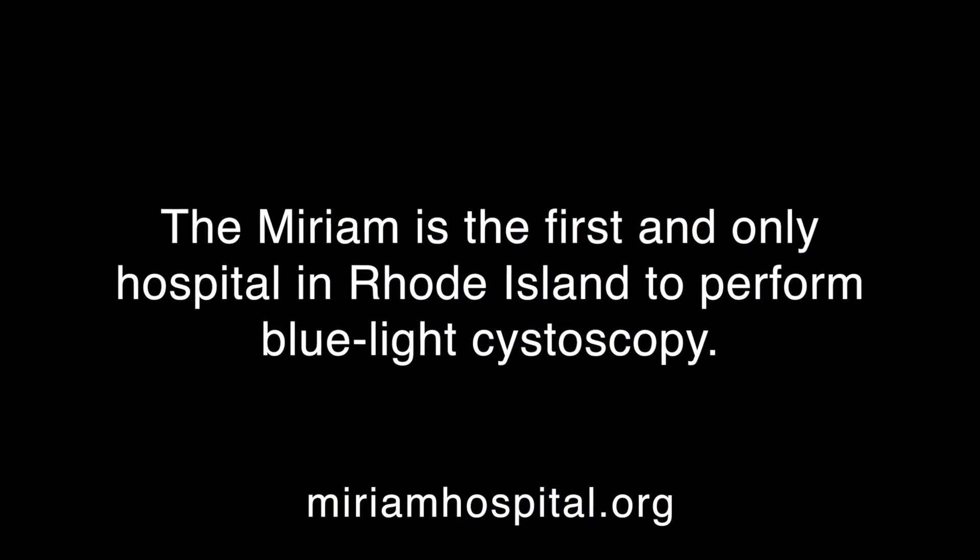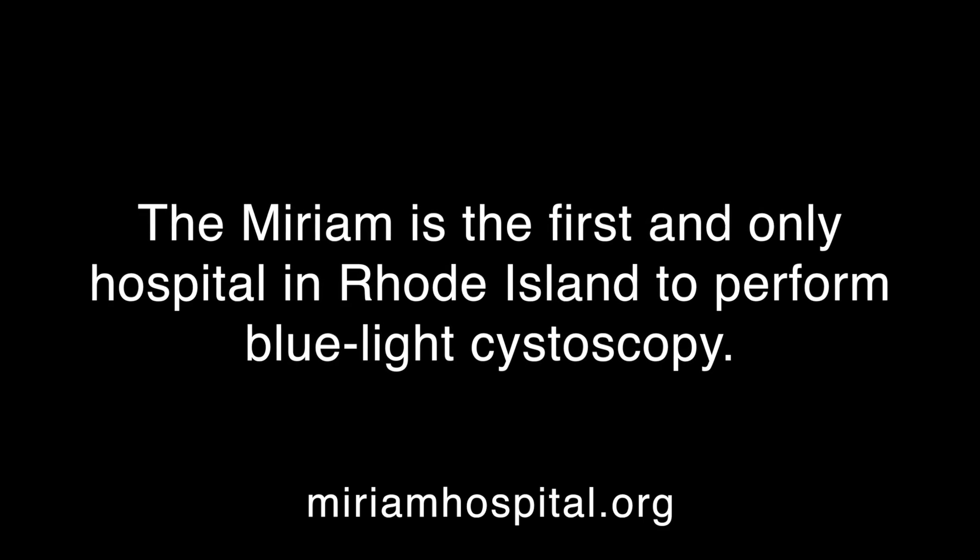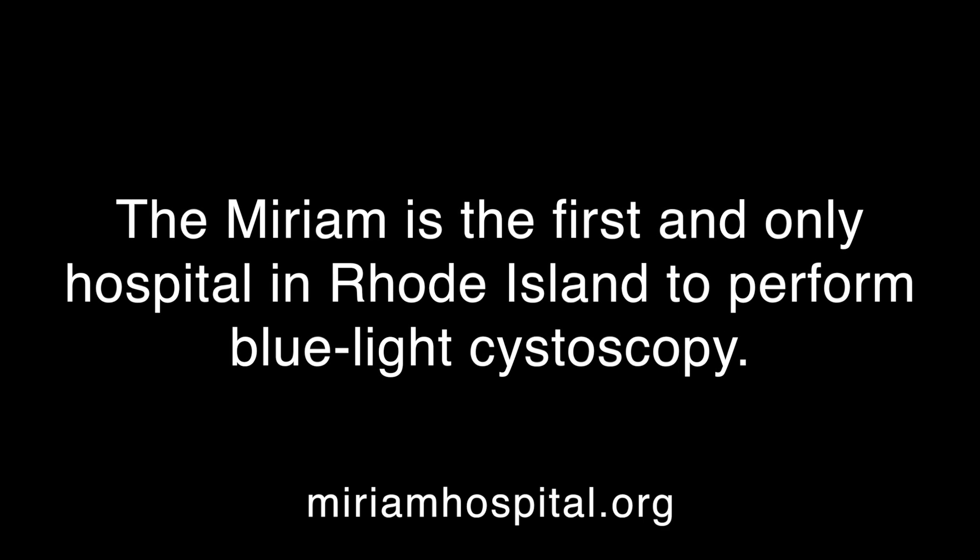We are unique for offering this procedure in the state of Rhode Island, and also one of three places in New England.